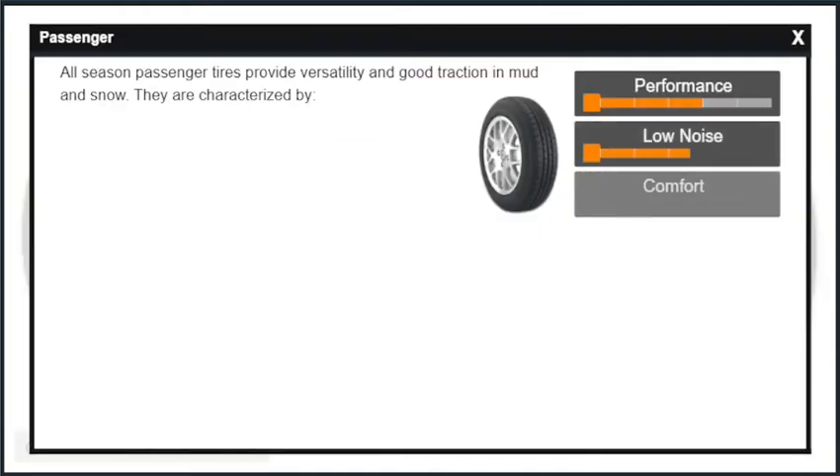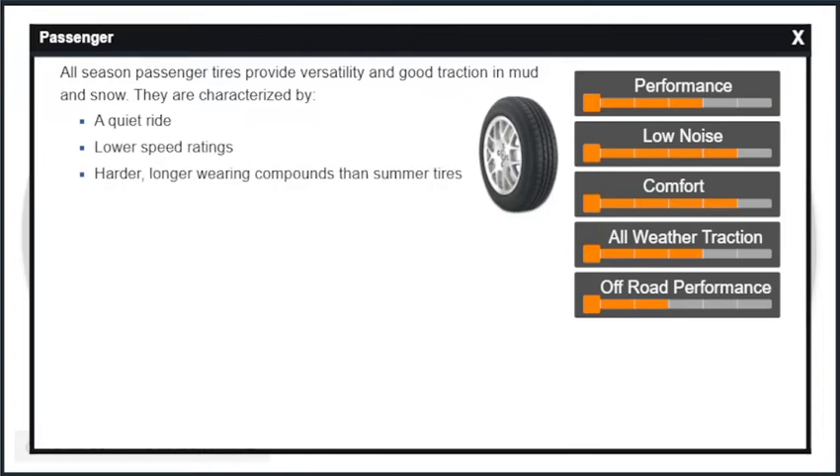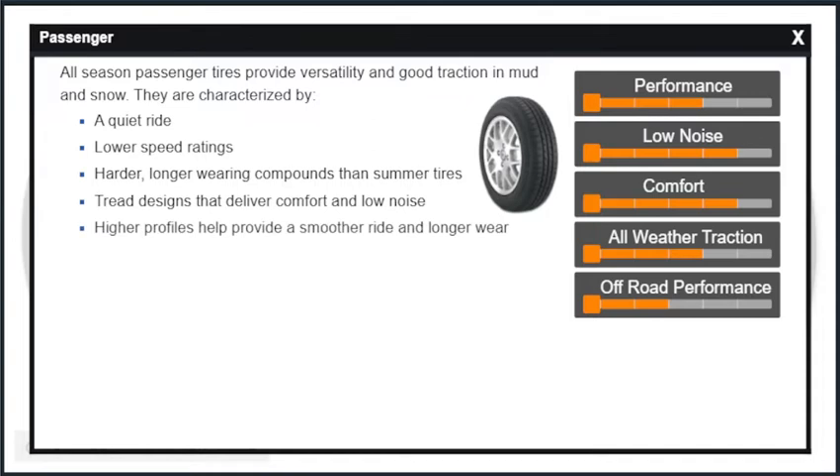All-season passenger tires provide versatility and good traction in mud and snow. They are characterized by a quiet ride, lower speed ratings, harder, longer-wearing compounds than summer tires, and tread designs that deliver comfort and low noise. Higher profiles help provide a smoother ride and longer wear.